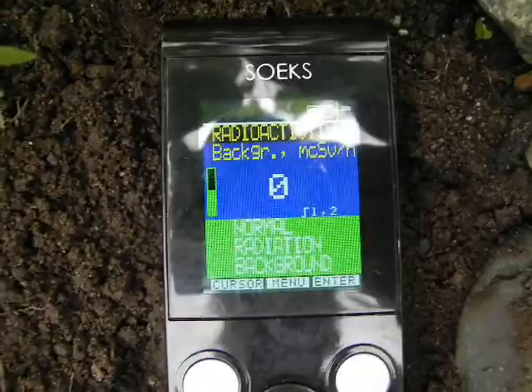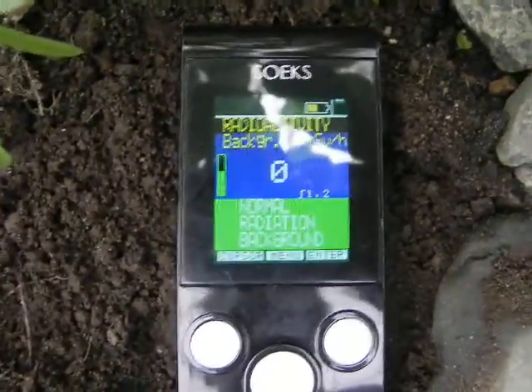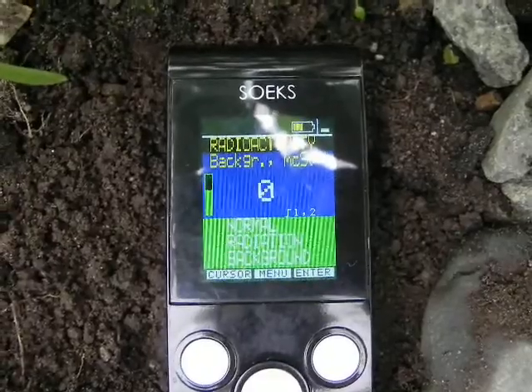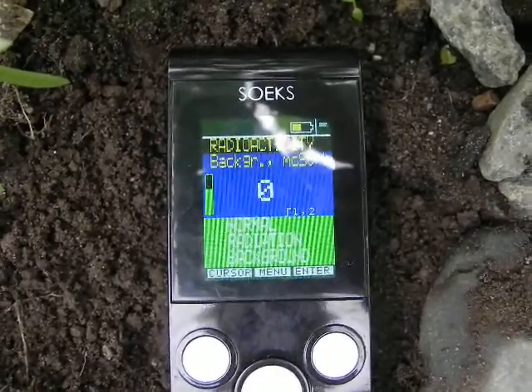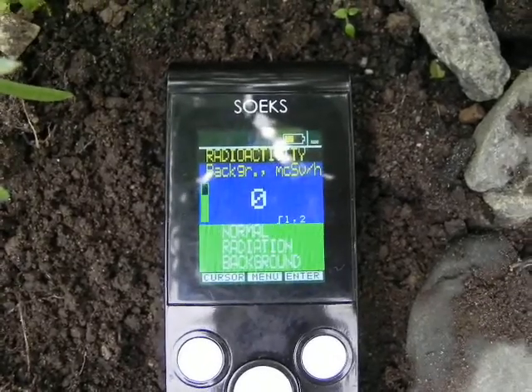We're at zero now, so the ground is not registering too much radiation. I've had readings of 0.14 to 0.09 and it's sitting right on the dirt, clicking a little bit more now.